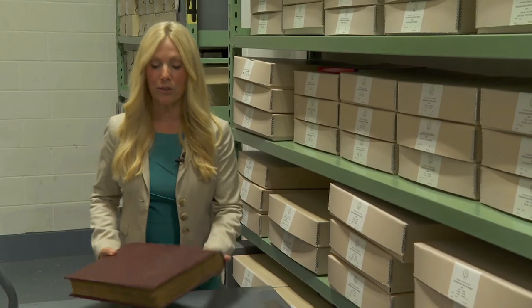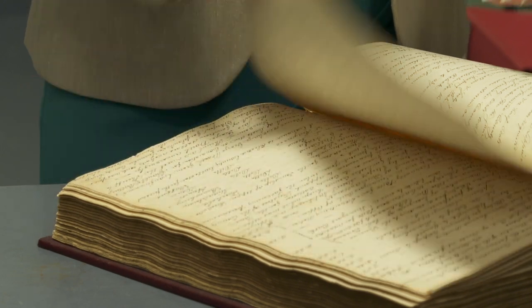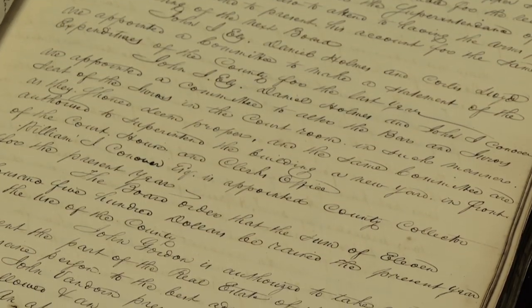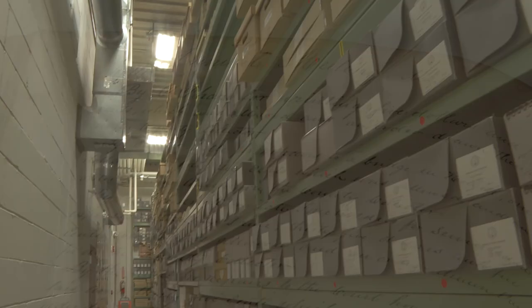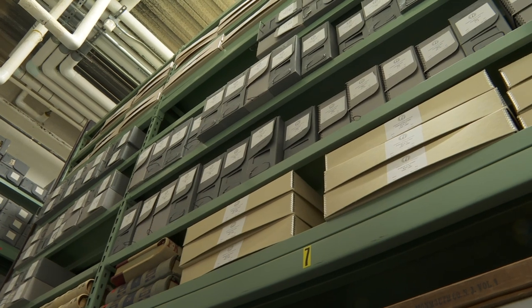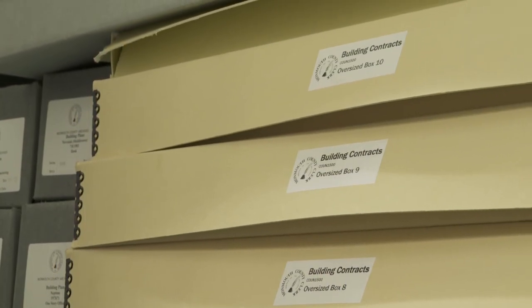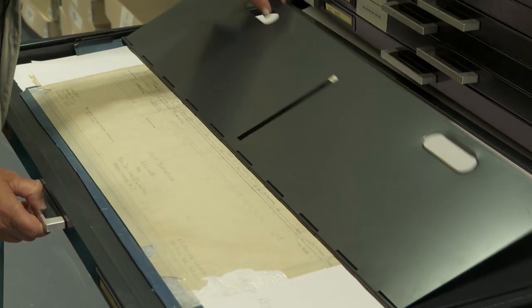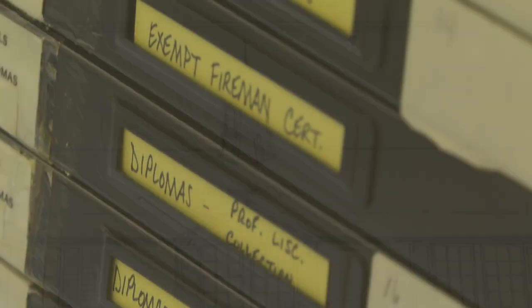Here we have county government records that include freeholder meeting minutes and resolutions that date back to 1788. The county freeholders are now called commissioners. These beautiful records include their minutes that date back to the late 1700s, and we still continue to preserve the freeholder — now commissioner — records to this day. Here in aisle one, we have tavern records, atlases that date back to the late 1800s, and our building contracts collection, which includes one of the highlights of our collection: a beautiful record of a home being built that dates back to 1927, relating to the Blagdon property in Middletown, New Jersey.